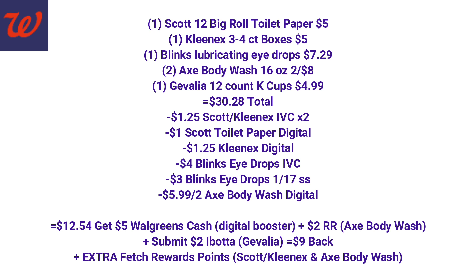Besides the Walgreens coupons, we're going to use the $1 Scott toilet paper digital, the $1.25 Kleenex digital coupon, the $3 Blinks eye drops coupon from the 1/17 SmartSource, and the $5.99 off two Axe Body Wash digital coupon. We're going to pay $12.54, and get back $5 Walgreens cash for the digital booster, a $2 register reward for the Axe Body Wash, and submit $2 to Ibotta for the Javalia coffee cups — that's $9 back total. Final cost: $3.54 for all items, or $0.59 per item, including paper products and body wash.